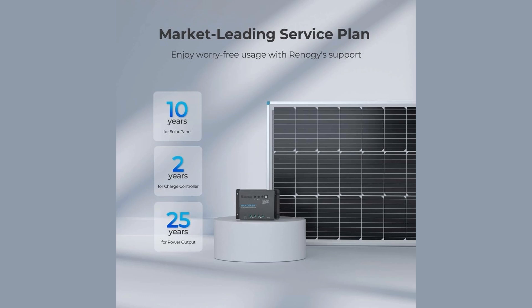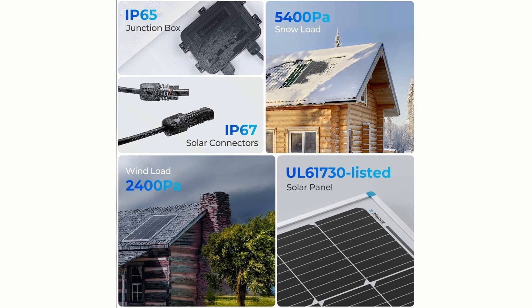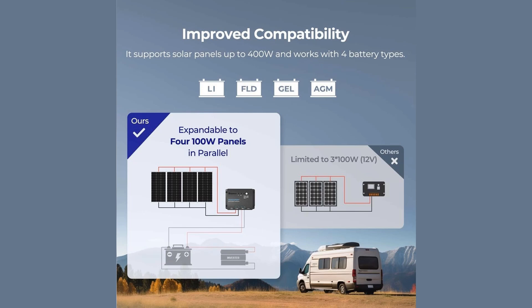The panel offers peace of mind with long-term reliability. It is UL and CSA certified and built to endure the toughest weather conditions, resisting wind loads of up to 2,400 pascals and snow loads of 5,400 pascals. It also comes with an IP65-rated junction box that effectively keeps out water and dust. One notable feature is the option to remotely monitor performance by adding the Renergy BT-1 Bluetooth module to the included Wanderer PWM charge controller.